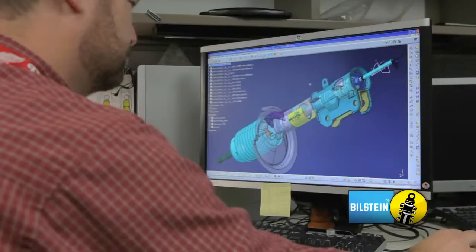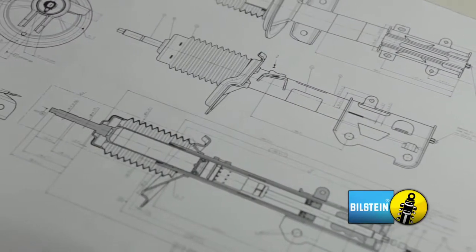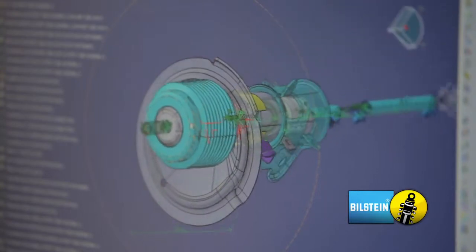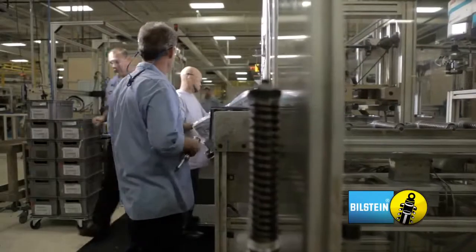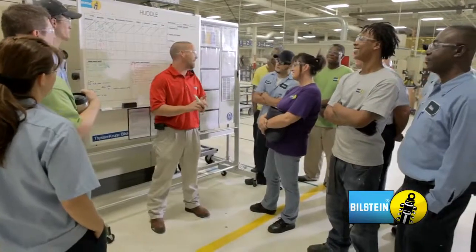The prototype area is where we make all of our development shocks. This is a secure area where future products are built to customer specifications for early development vehicles. Having a world-class manufacturing facility with the latest technologies and equipment is great, but what really sets us apart from our competitors is our people. Our entire team is working hard, and together, we're setting the pace for the ultimate ride experience and driver emotion.